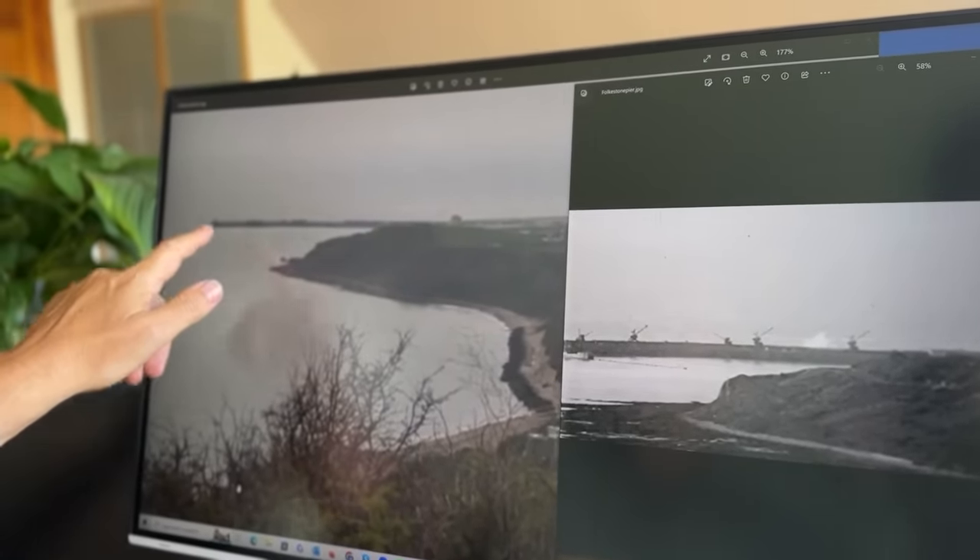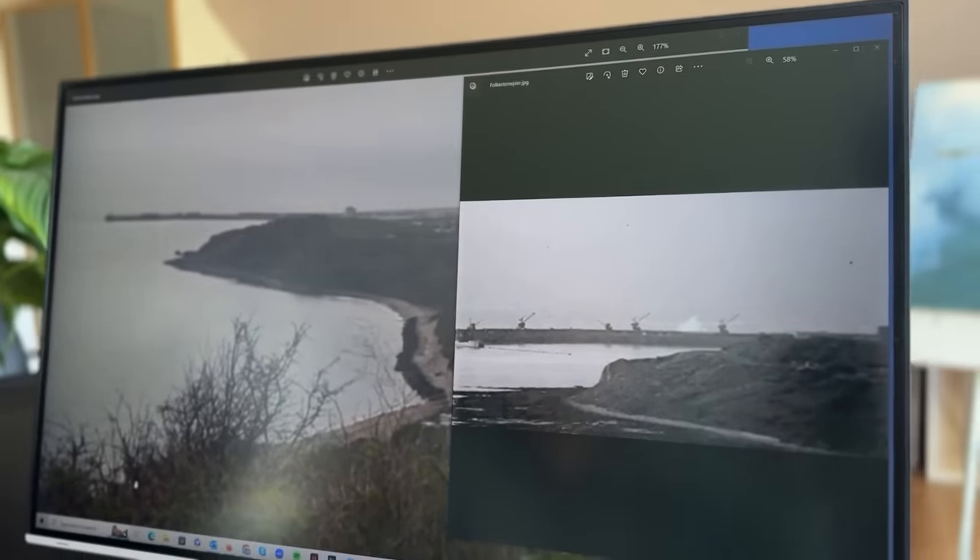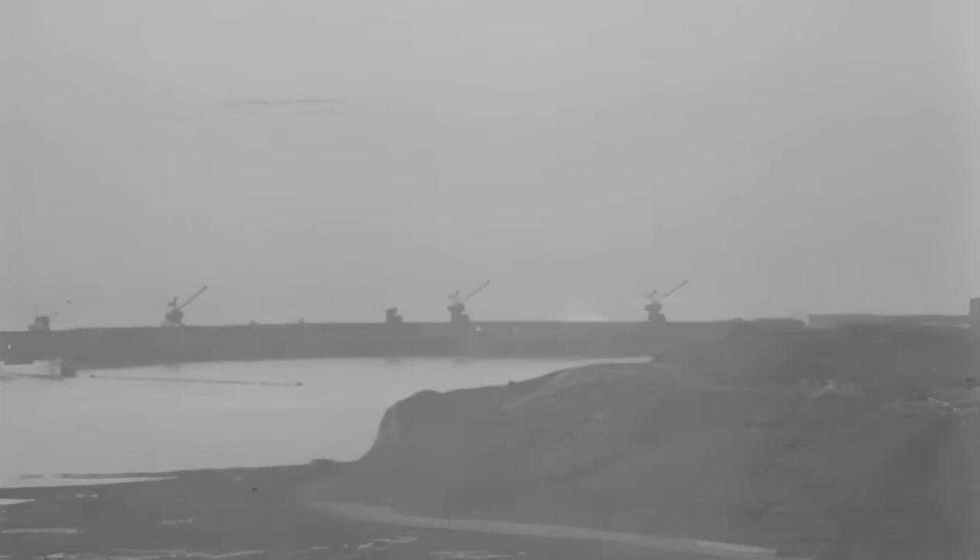You see, that's Folkestone pier there, and this headland here. Perfect match. So two 109s doing a hit and run on Folkestone towards the end of the battle, or sometime in 1941, was a reasonable assessment of the footage.